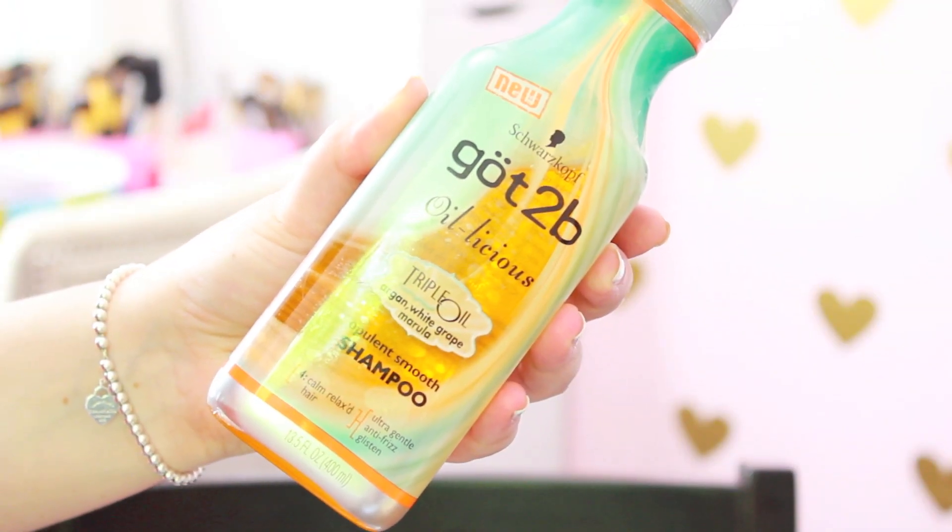Last but not least, I have three hair products. The first two are a shampoo and conditioner by the brand Got2be — the Oilicious Triple Oil Smooth Shampoo and Golden Shimmer Conditioner. My sister gave them to me and they're supposed to help with frizziness. I have really frizzy hair — my natural hair is curly and wavy so I have a lot of natural frizz, especially during the warmer months because of the humidity. I would definitely recommend these. They're made with argan and white grape marula oils and they really do help cut down on frizz. Even in the shower I can tell a difference compared to any other shampoo and conditioner.